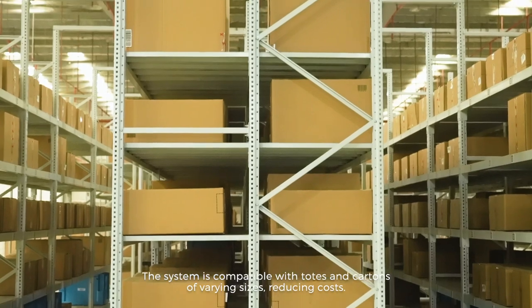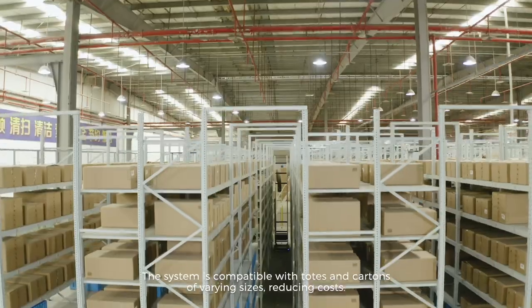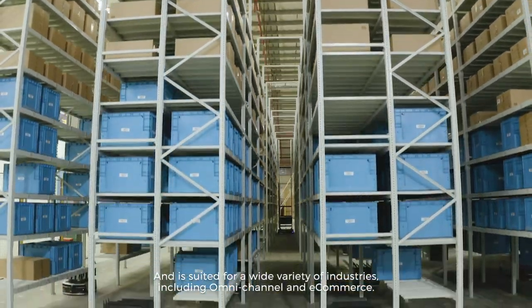The system is compatible with totes and cartons of varying sizes, reducing costs, and is suited for a wide variety of industries, including omni-channel and e-commerce.